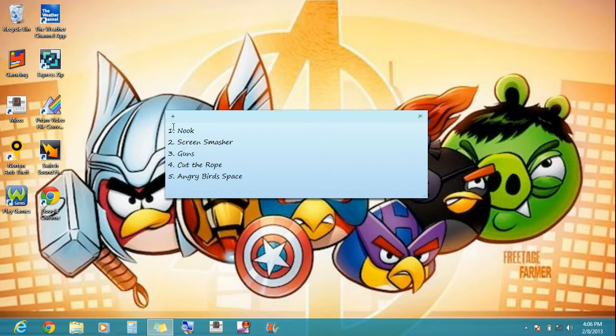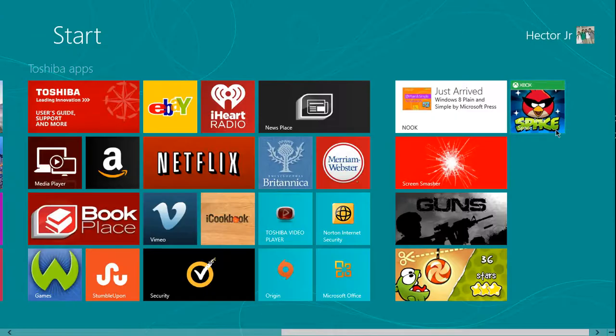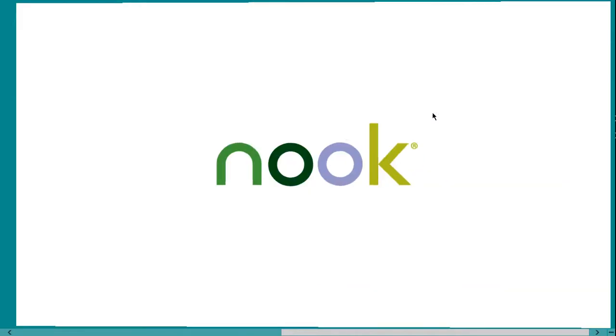So let's get started. The first five must-haves are Nuke, Screen Smasher, Guns, Cut the Rope, and Angry Birds Space. What Nuke is — it's basically like over a million books to read. It gives you some free samples to read about the books.